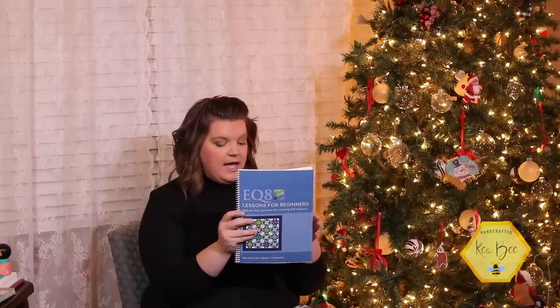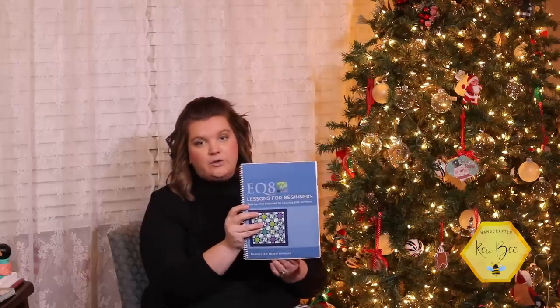Not only does EQ8 write your own patterns, but it also gives you fabric measurements and quilt sizing. You can adjust the size of quilt blocks — it basically writes a pattern for you as you design it. It tells you to sew things in a certain order and then allows you to print and publish them, which is so handy. It comes with a lessons book for beginners that walks you through step-by-step how to import your fabric — you can take pictures and import them into the software, then drag and drop to see what your fabric looks like in the quilt itself.